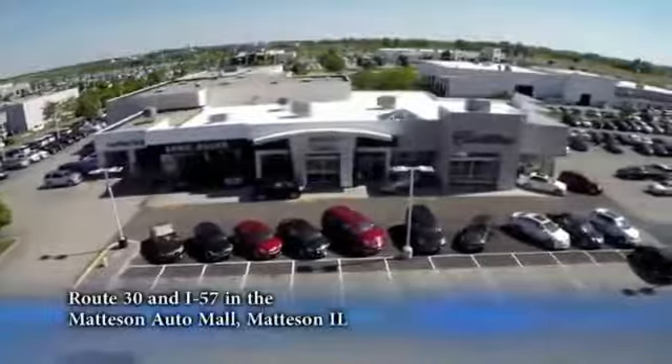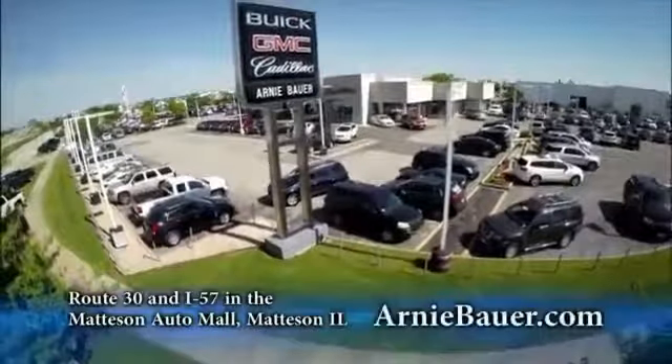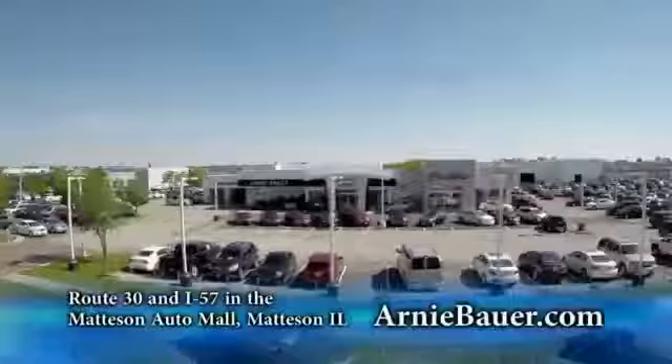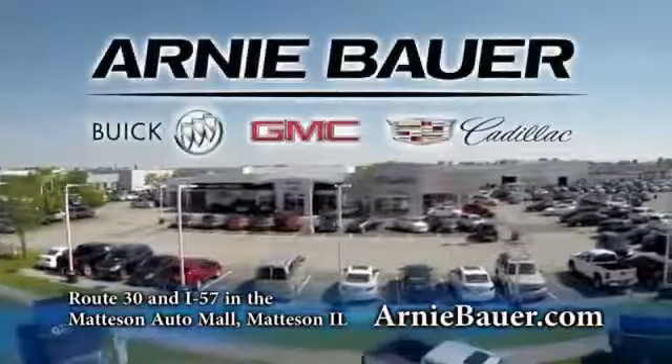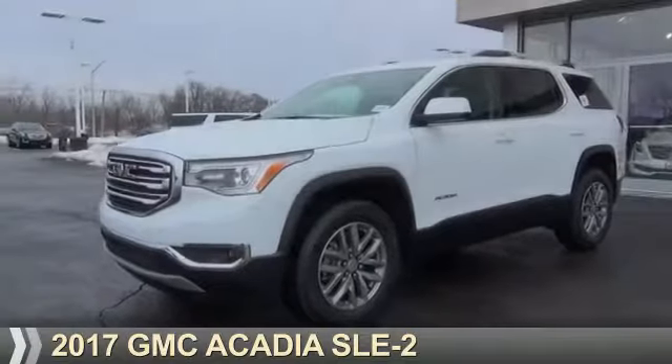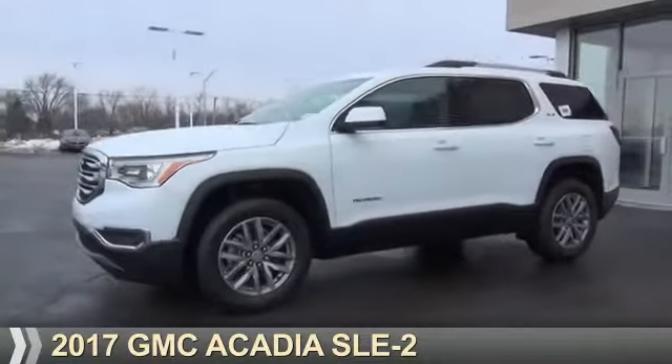The area's finest new and used cars, brought to you by Arnie Bauer Buick GMC Cadillac in the Mattson Auto Mall and ArnieBauer.com. You'll have more power at Arnie Bauer. Presenting the 2017 GMC Acadia.